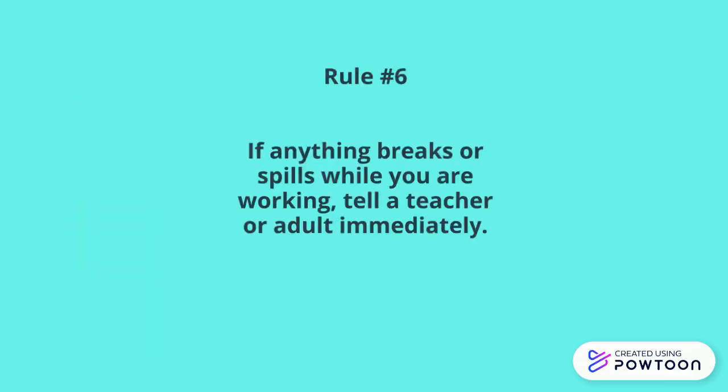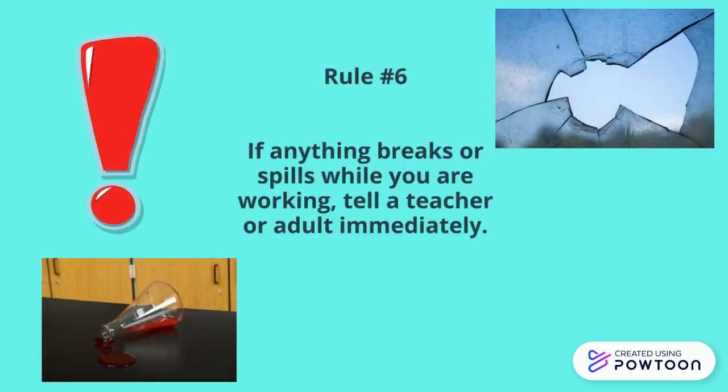Rule number six, and this is extremely important to follow: if anything breaks or spills while you are working, tell a teacher or an adult immediately so that they can get it cleaned up quickly.